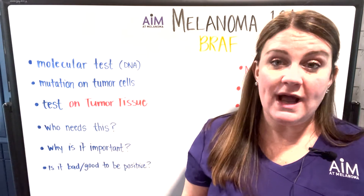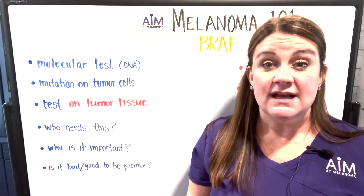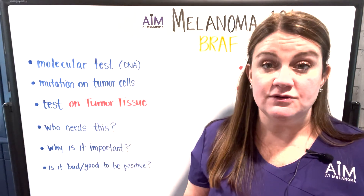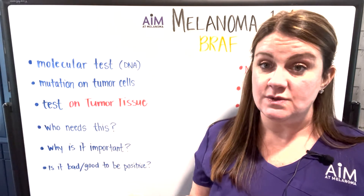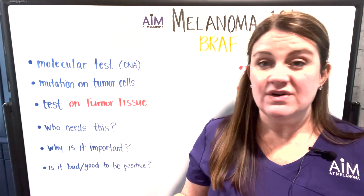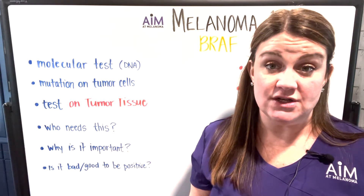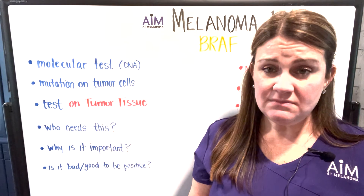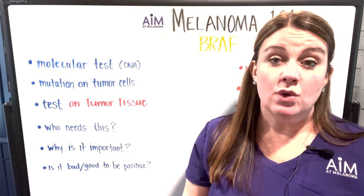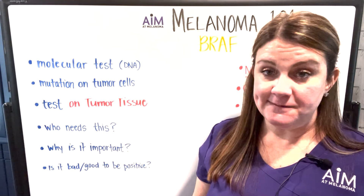Why is BRAF important? It's important to know — especially in stage three and stage four patients and some stage two patients — because it guides the treatment decisions that we make. There are two general types of treatment in melanoma: targeted therapy agents, which include BRAF and MEK inhibitors, and immunotherapy. There are a couple of different pathways that an oncologist can choose to treat your melanoma, and BRAF status helps inform that decision.